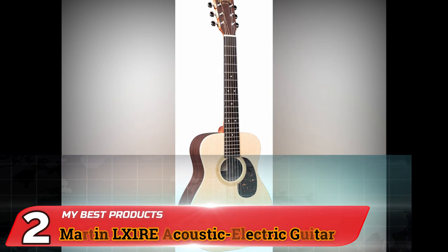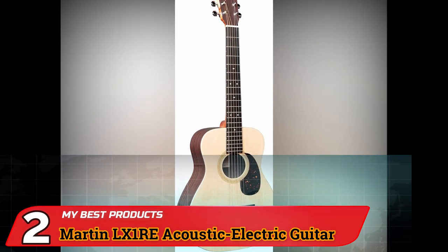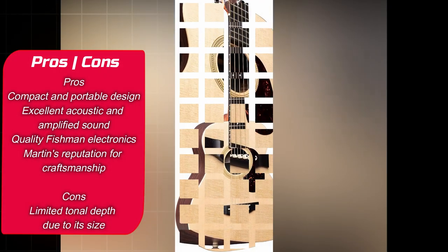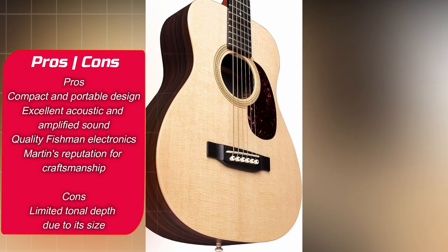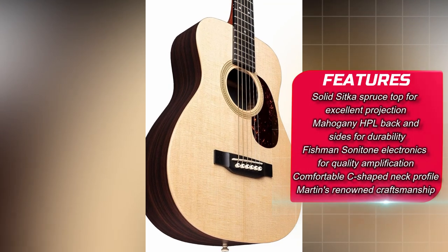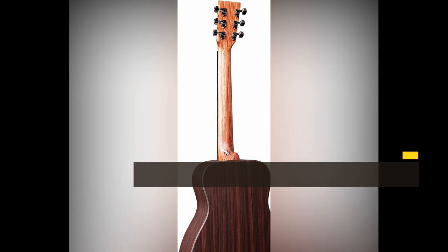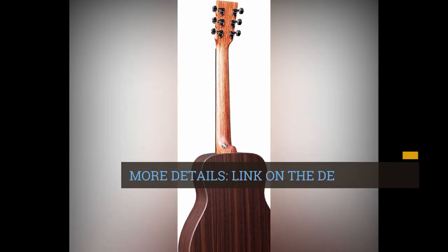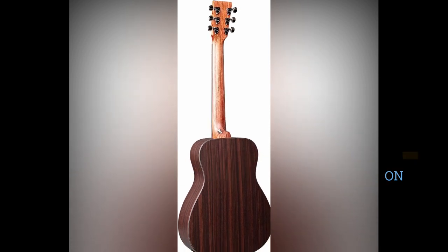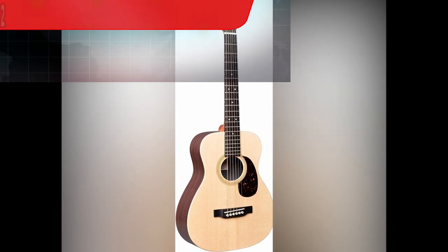Number 2: Martin LX-1RE Acoustic Electric Guitar. The Martin LX-1RE is a remarkable fusion of portability and superior sound quality, making it a fantastic choice for musicians on the move. Compact Design: The LX-1RE boasts a compact and travel-friendly design, making it an excellent companion for musicians who need a guitar that's easy to carry. Its small size doesn't compromise on sound quality.